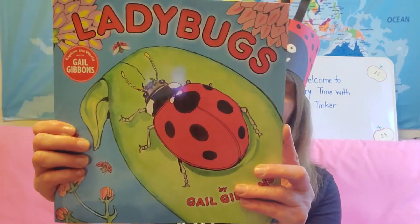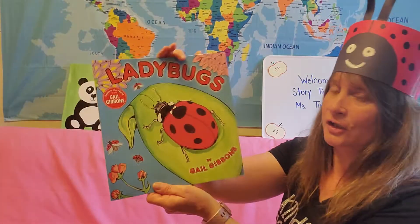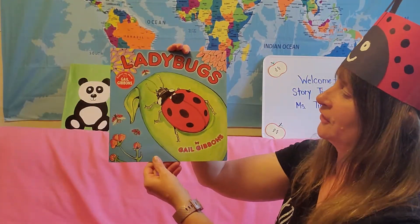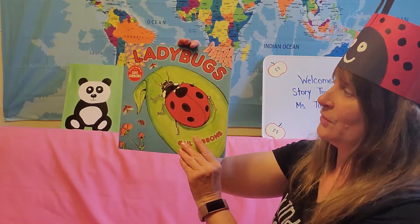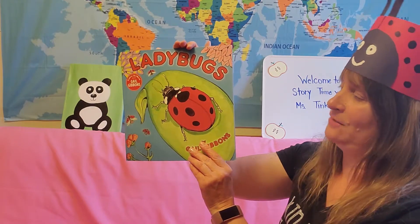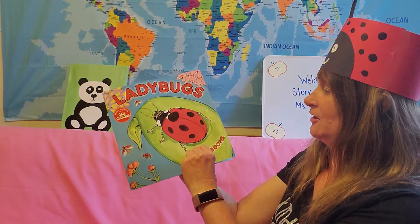Hello boys and girls. I have an exciting science story to read you today. As I mentioned this morning in our science lesson, we are going to read a story about the life cycle of the ladybug. It is called Ladybugs by Gail Gibbons. Let's take a look. What do you see on the front cover? I see a ladybug sitting on a leaf. So what do you think the story is going to be about? If you guess ladybugs, you are correct. Let's get started.